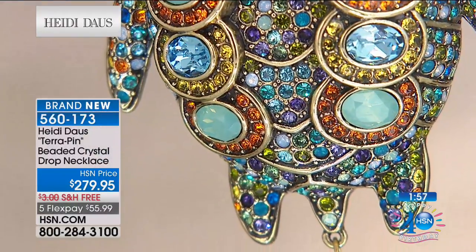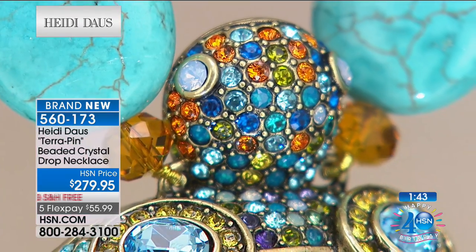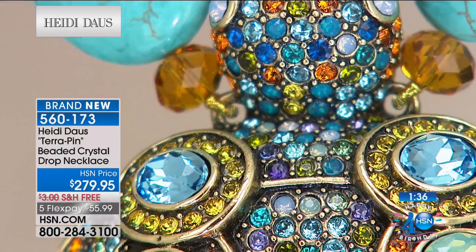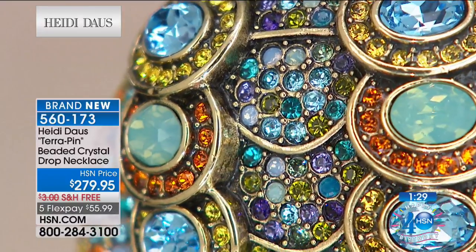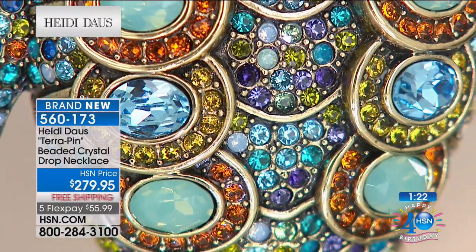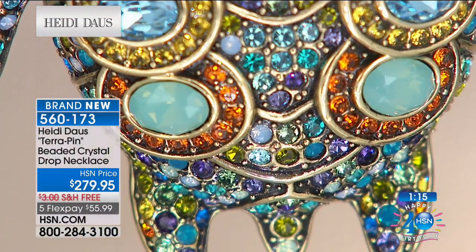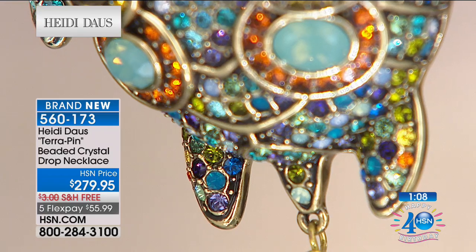Do you see how difficult this was to make? Layers and layers. Every single one of those stones needed to be where it's supposed to be, and a map was made of exactly where. Lauren is the most brilliant gal who painstakingly makes sure it is indicated on paper where every single stone goes. There are about 10 different colors of stones that go into this magnificent turtle necklace — purple velvet, olivine, Caribbean blue opal, denim blue, aquamarine, tanzanite, and dicolite. It's just a plethora of color.